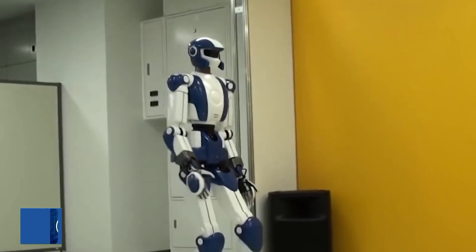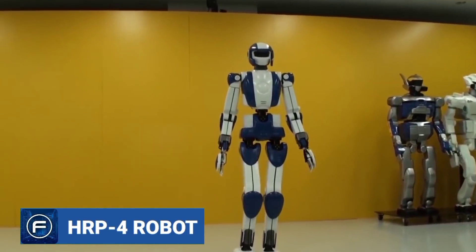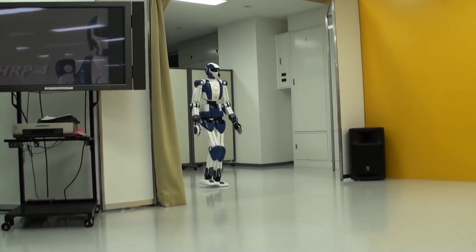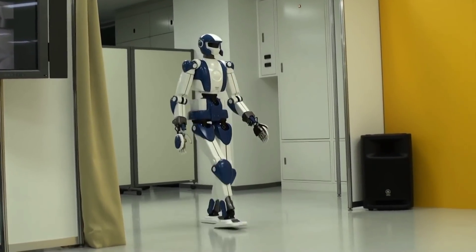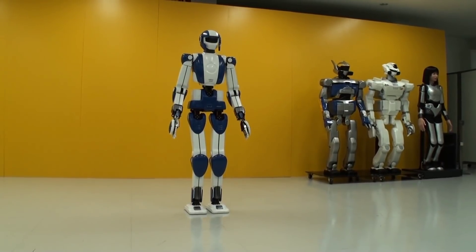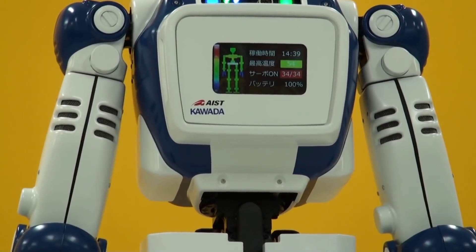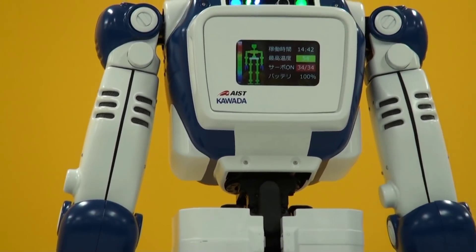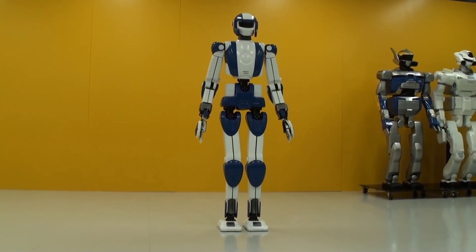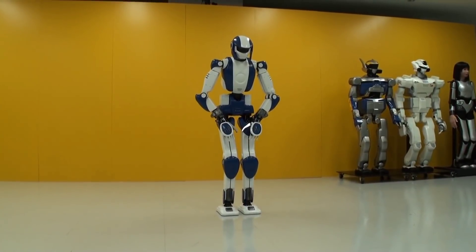Developed by Kawada Industries, the HRP-4 Robot is lighter and slimmer than the previous HRP series. Weighing only 86 pounds, the robot can stand on one leg, recognize objects and human faces, and respond to voice commands by striking a pose. With a height of 5 feet and 34 moving joints, each arm can lift up to one pound of load. The humanoid robot is used mainly for advertising and to cooperate with humans.